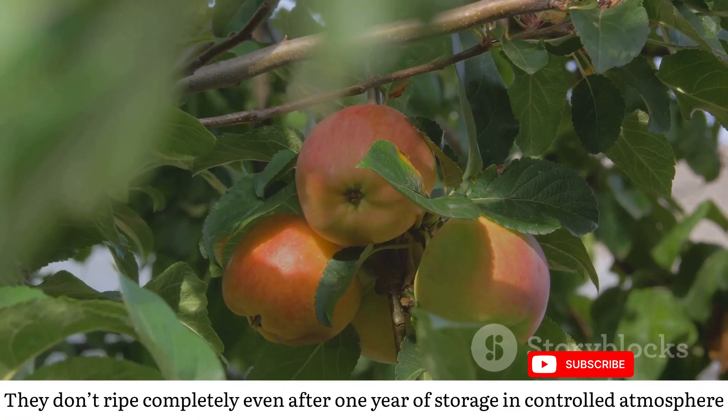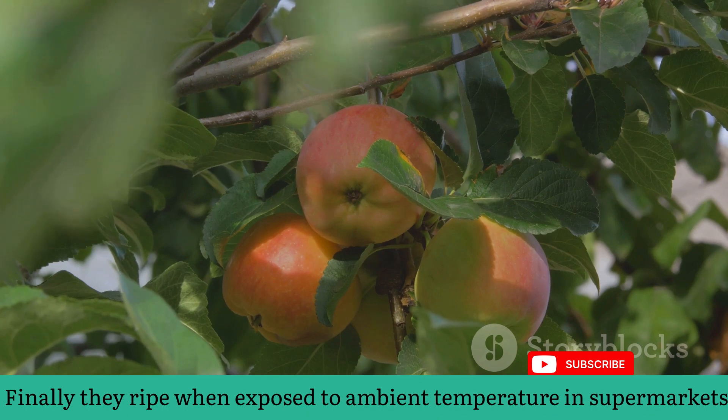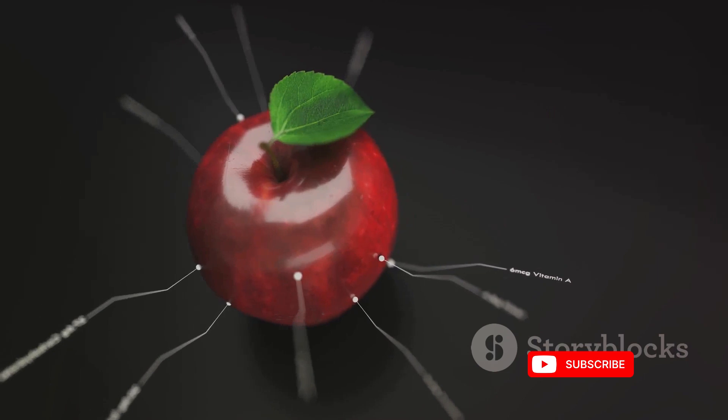Even after a year in controlled storage, apples don't completely halt their ripening process. Exposure to ambient temperatures at the supermarket triggers the final stages of ripening, ensuring a fresh, crisp apple for your enjoyment.